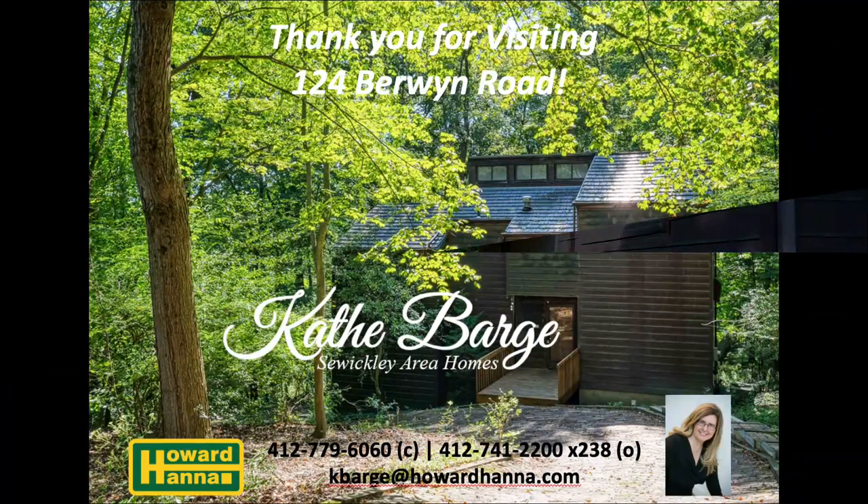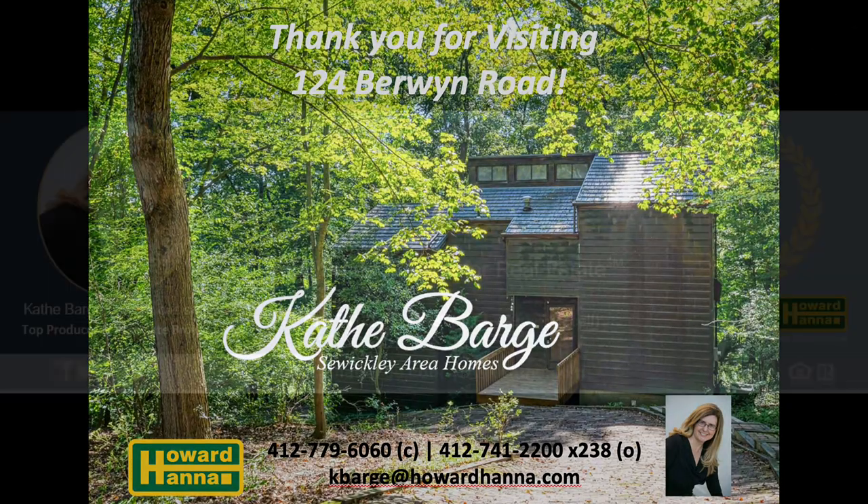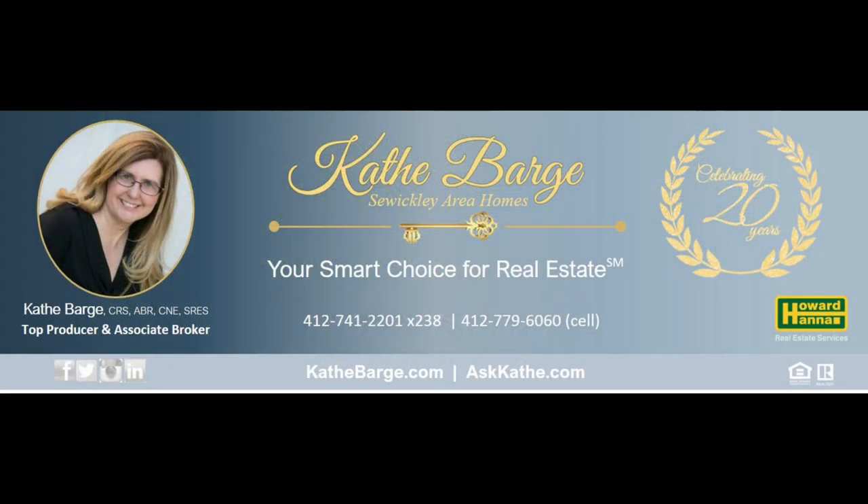Thank you for joining me for our virtual tour today. For more information or to schedule a private showing, please contact me, listing agent Kathy Barge, by cell or text at 412-779-6060.